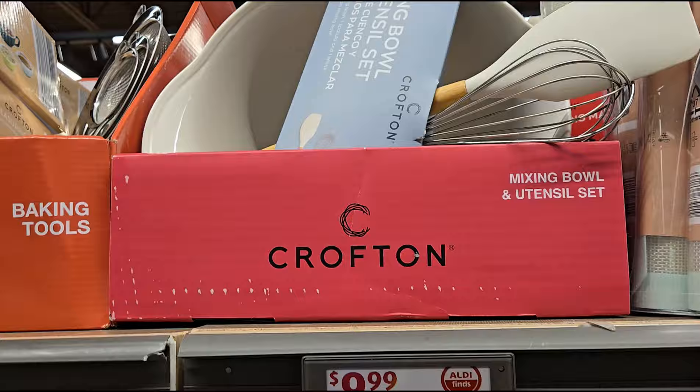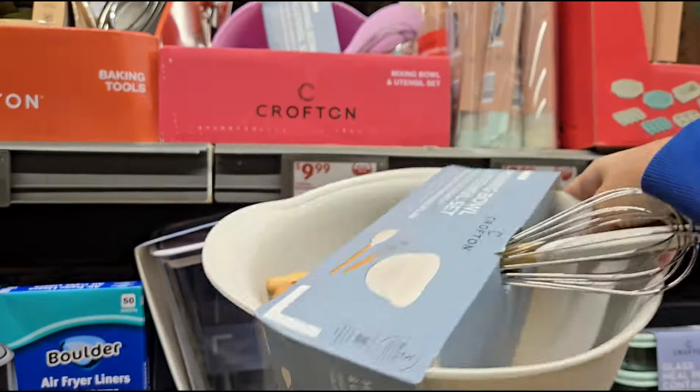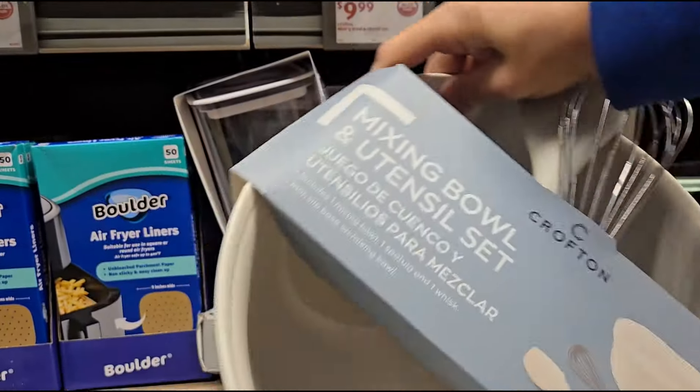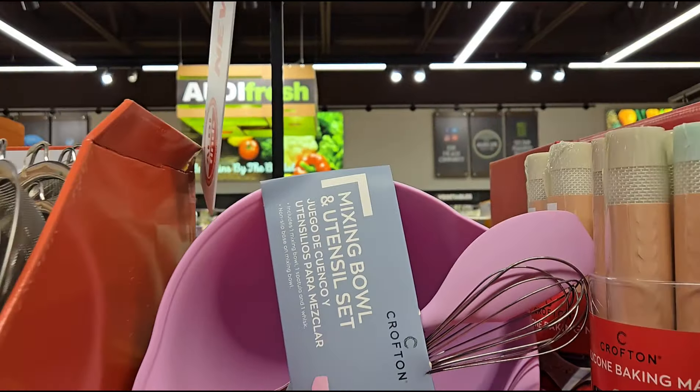They have a utensil bowl set for $9.99 — it's plastic but it's got a pour spout, a spatula, and a whisk. For $9.99 and they've got a pretty pink color. I like the pink.